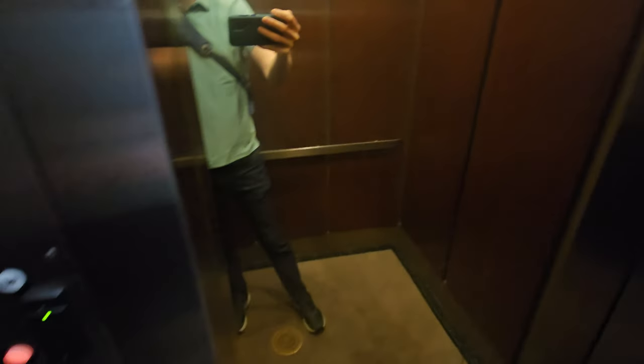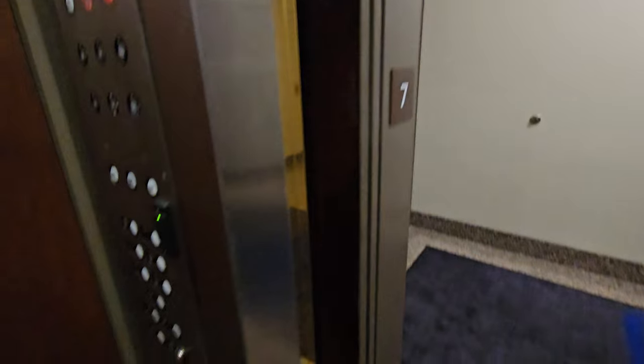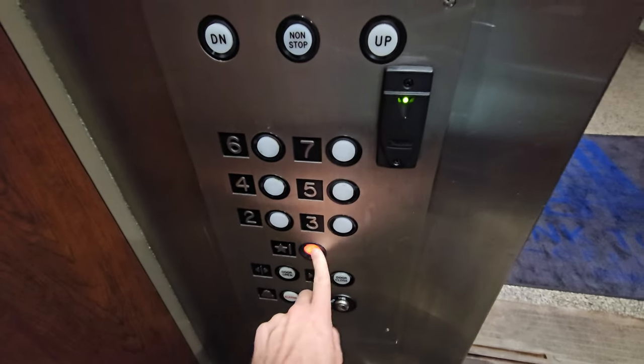Here we are at 7. Nice bell. Let's go back down to 1.